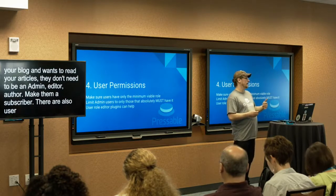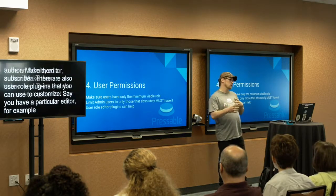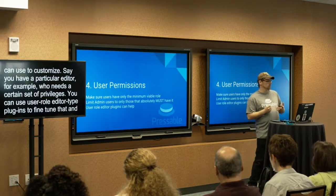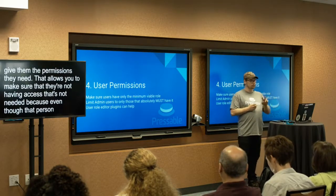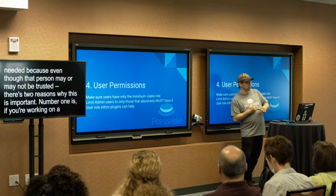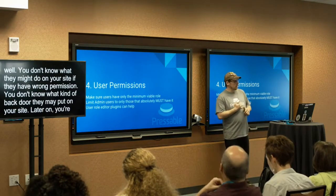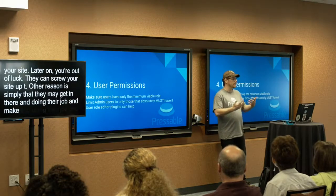There are also user role plugins that you can use to customize permissions. If you have a particular editor who needs a certain set of privileges, you can use user role editor plugins to fine-tune exactly what they can and cannot do. This matters for two reasons: first, if you're working with a third-party developer you don't know very well, you never know what they might do with the wrong permissions — they may put a backdoor in your site. The second reason is simply that they might make a mistake while doing their job. Mistakes happen — people are human beings.